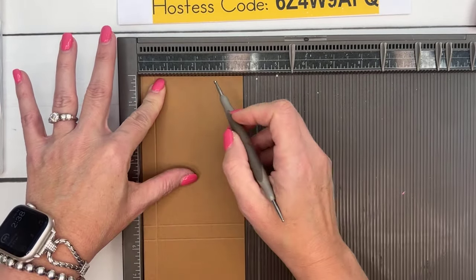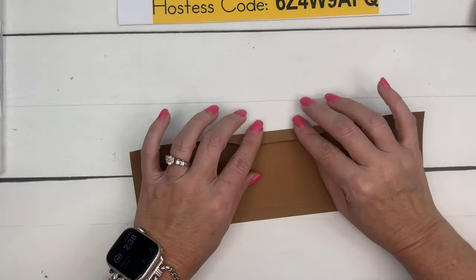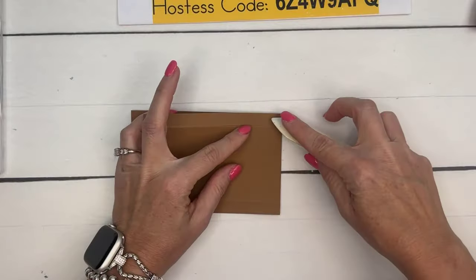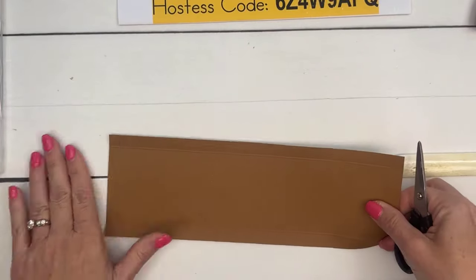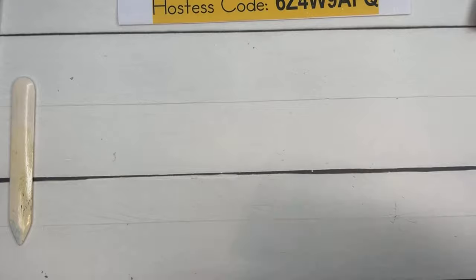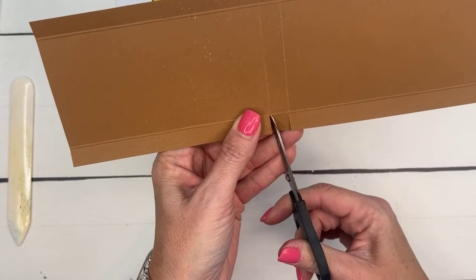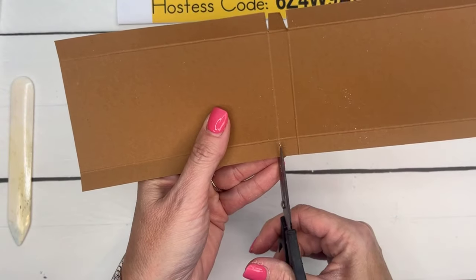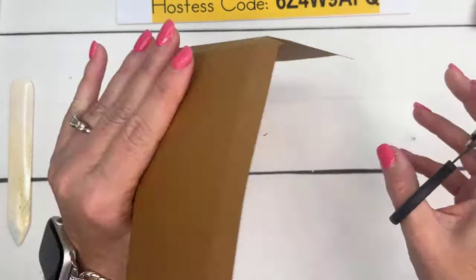This box is super easy, and we'll make almost the exact same style box for the next project too, even though it looks totally different. Snip the lines in the middle and cut the corners off. Fold those tabs up into the sides like that, then grab the Tear & Tape.